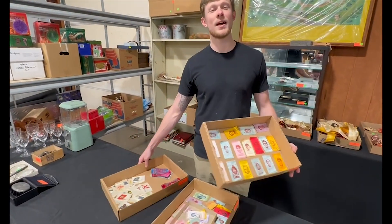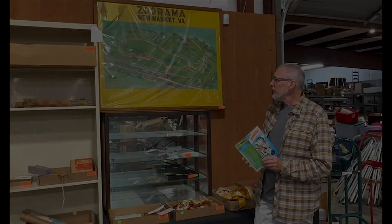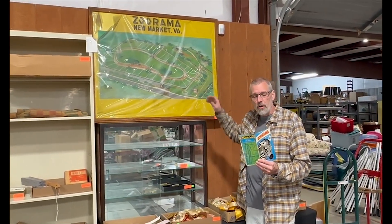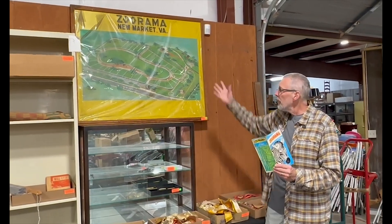So a lot of neat advertising items in the 10th auction. We've got this great piece of valet history — Zulama — out of the Newmarket area. We've got the brochure and the big advertising piece there. Make sure you keep track of all the auctions.